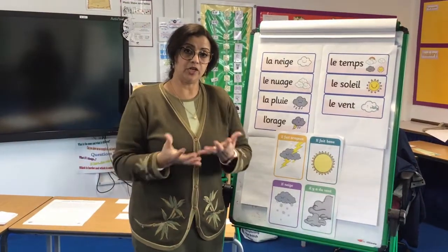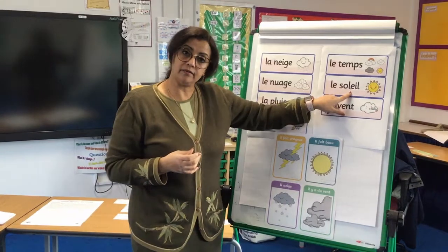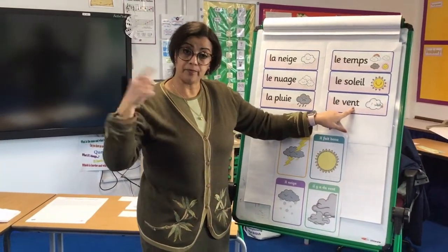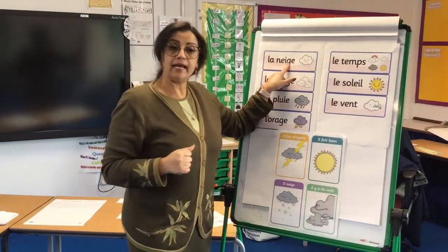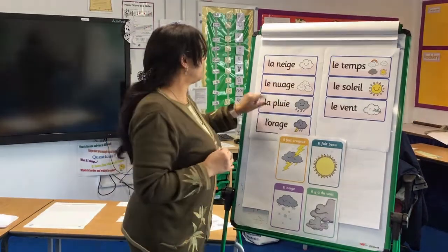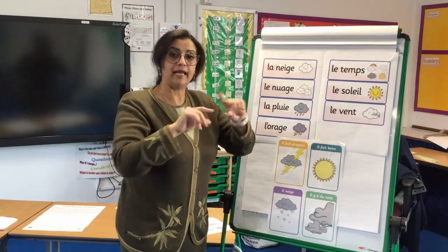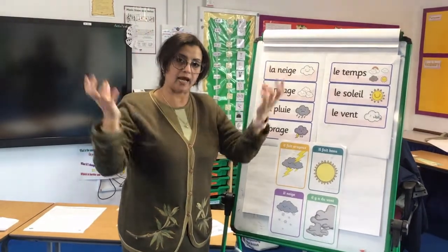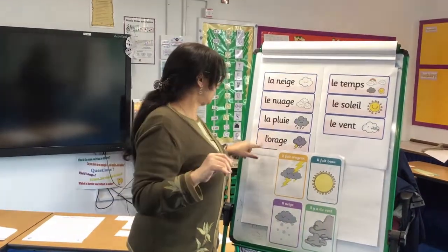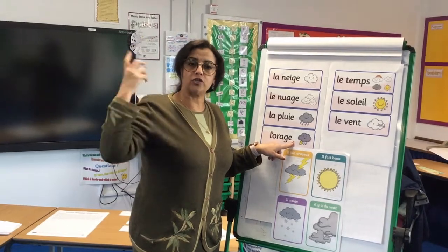Le temps in general — le temps is the weather. Le soleil is the sun. Le vent is the wind. La neige is the snow. Le nuage — les nuages is the clouds. La pluie is the rain. L'orage is the storm.